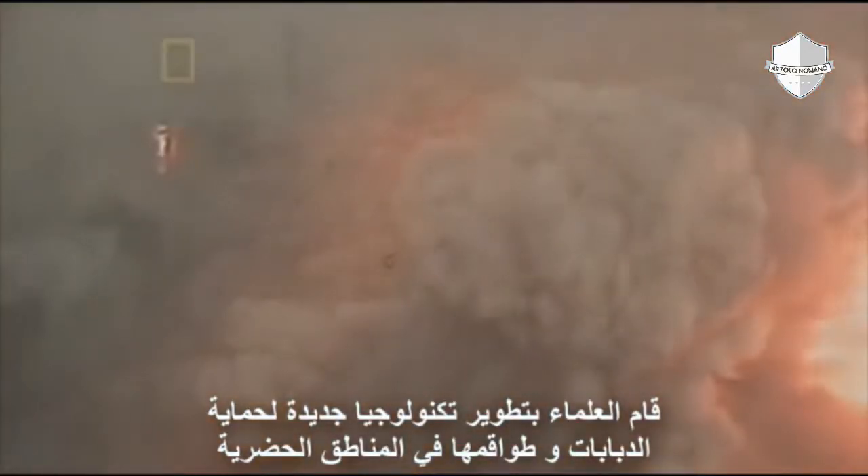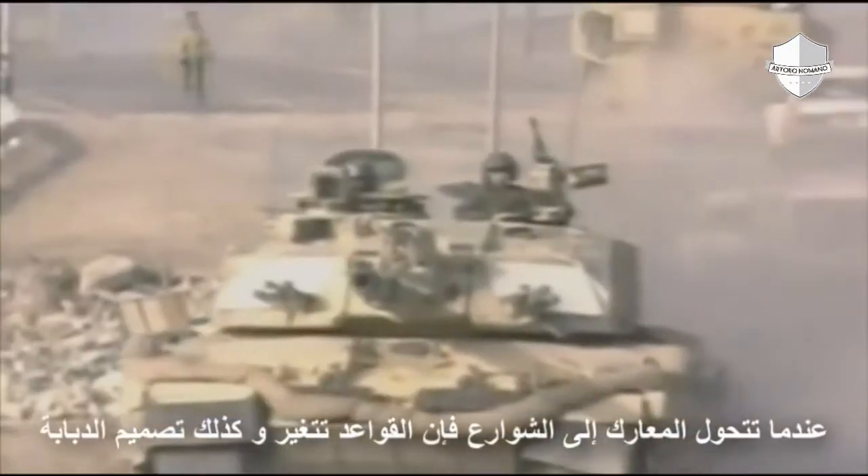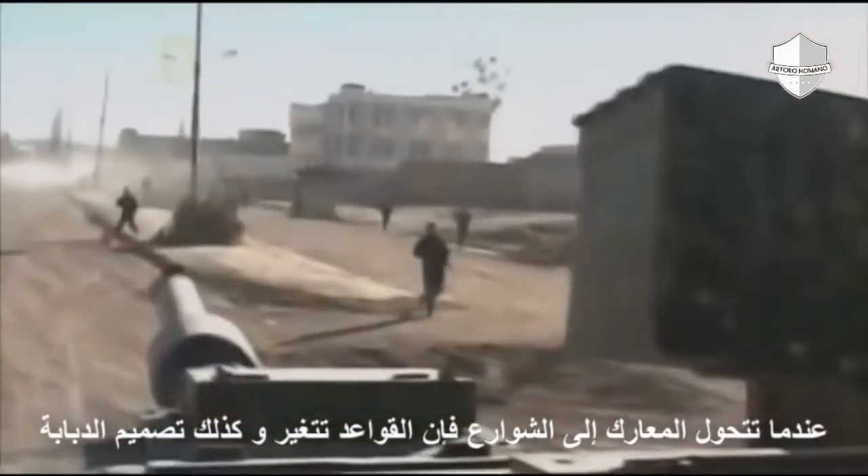Scientists have developed new technologies to protect tanks and their crews in urban areas. When the fight turns to the streets, the rules change, and so does tank design.